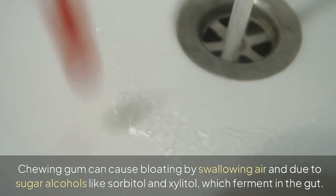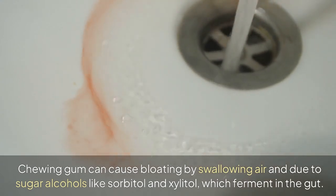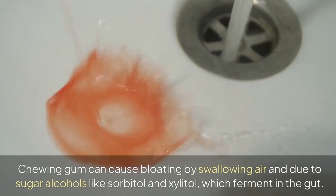4. Gum. Chewing gum can cause bloating by swallowing air, and due to sugar alcohols like sorbitol and xylitol, which ferment in the gut.